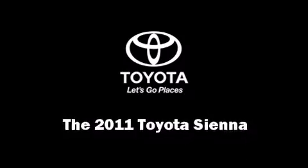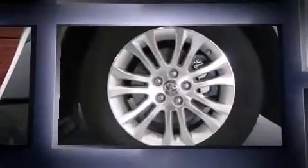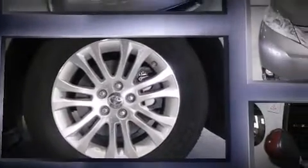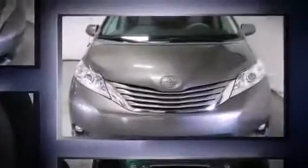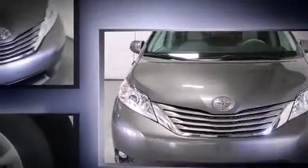Experience driving perfection in the 2011 Toyota Sienna. With fewer than 35,000 miles on the odometer, you can be confident that this pre-owned vehicle will provide reliable transportation. A 3.5-liter V6 engine pairs with a sophisticated six-speed automatic transmission.